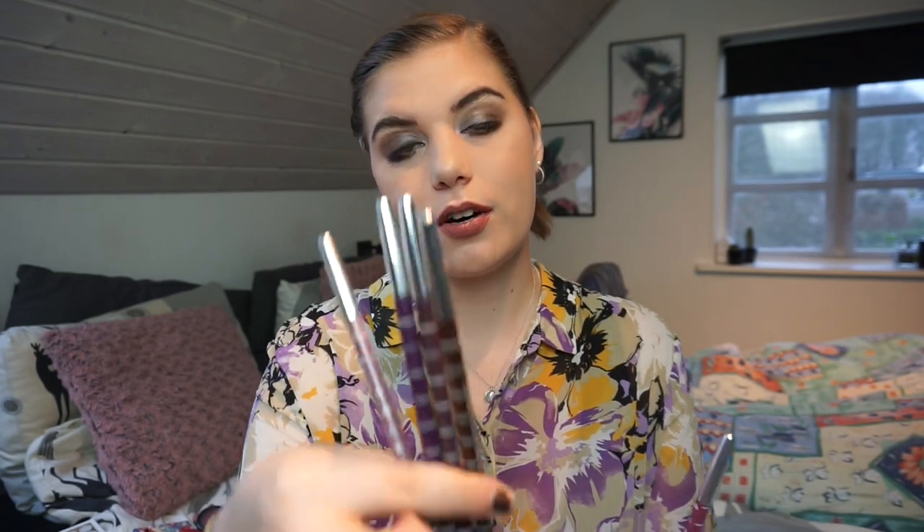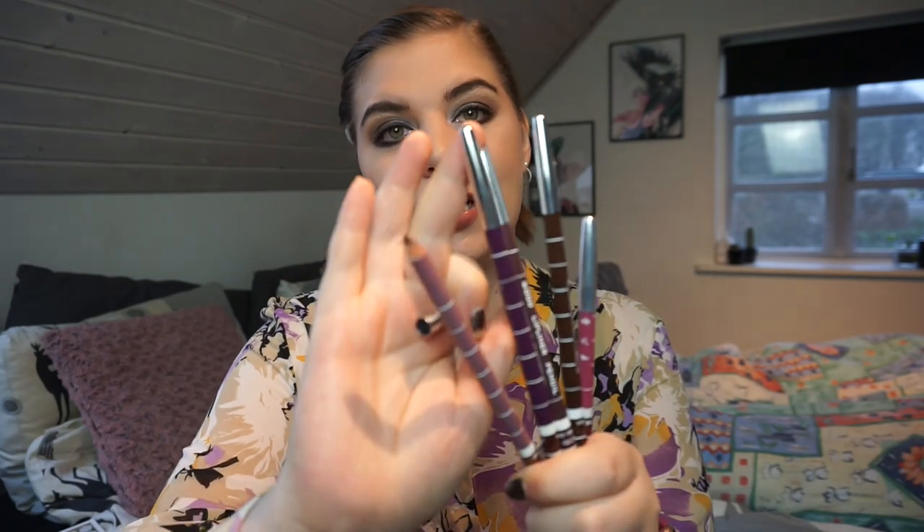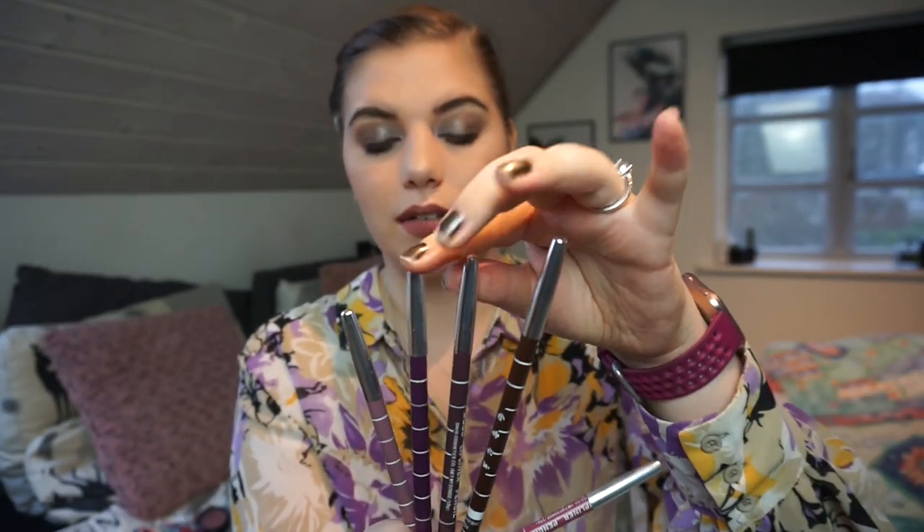I have five eBay lip liners left from a big set of about ten. So far I've used up about half of one, so four are brand new and then one small one I've used half of in a project. These are a little drier so they take a bit longer to go through, and they're pencils that need sharpening. I have one that's kind of nude, and the rest are quite dark — a dark red, a purple, a brown, and a reddish one.